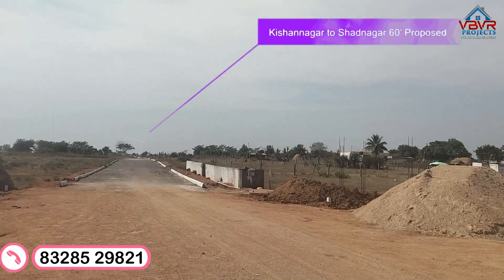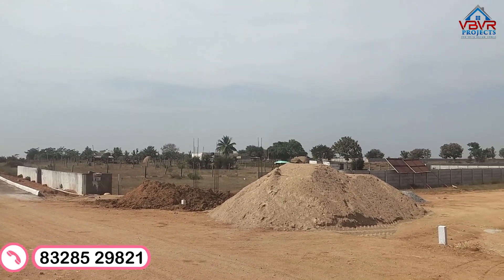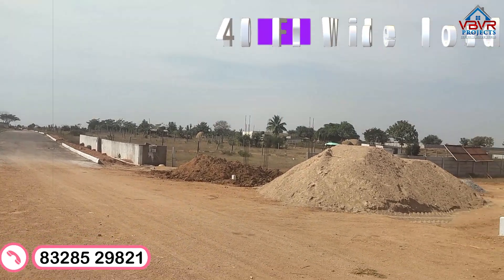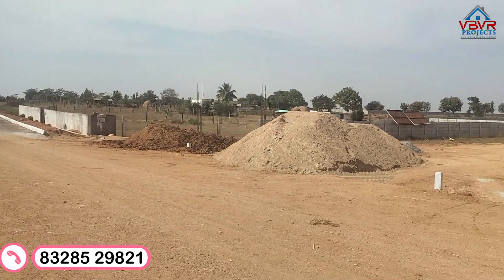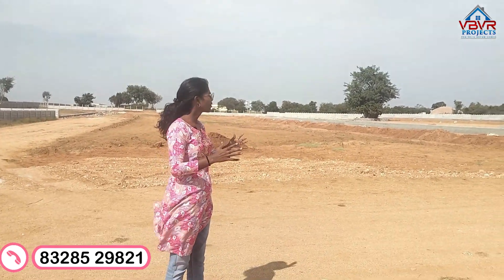We have a 30 feet wide road, a 60 feet wide road, and a 40 feet wide road on the main road. We have a DTCP-approved layout.